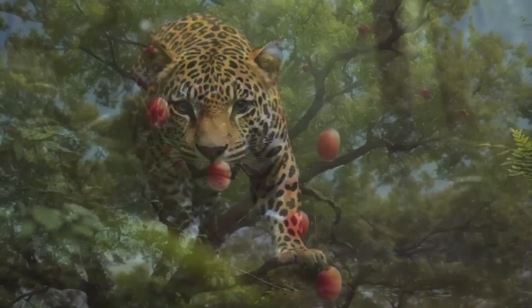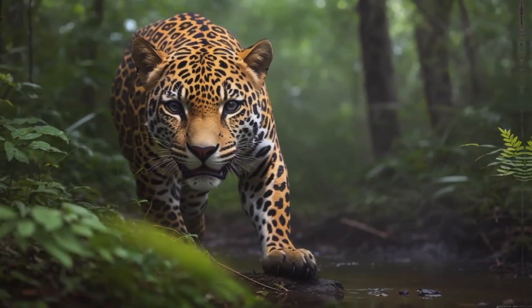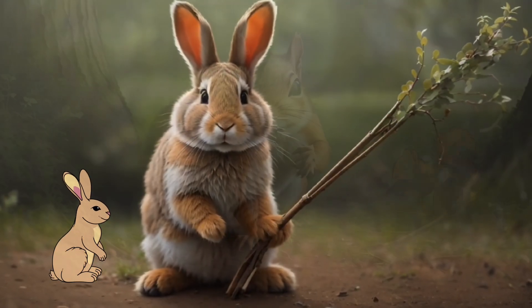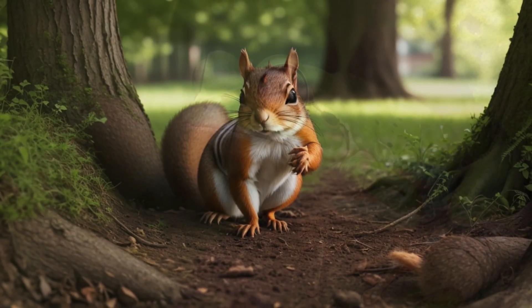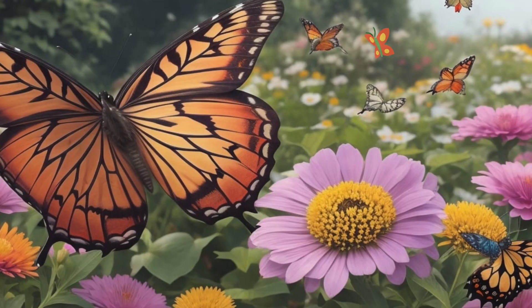Habitats in the forest. Forests are like a big puzzle with many pieces, each with its own special creatures. Let's start with the forest floor, where you'll find critters like squirrels and rabbits. As we look up, we enter the understory, where smaller trees and shrubs shelter animals like butterflies and frogs.